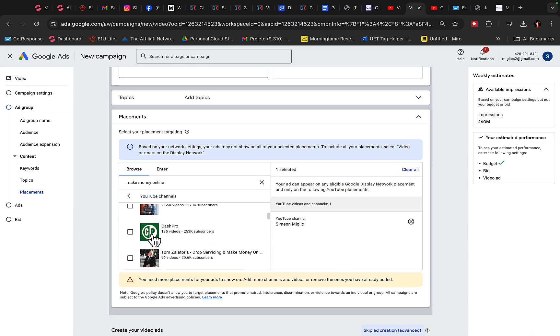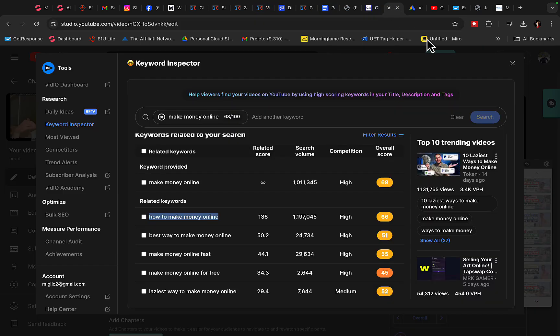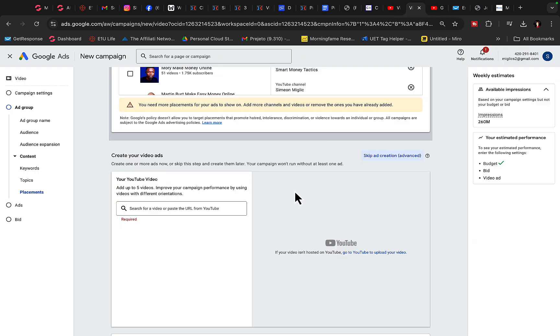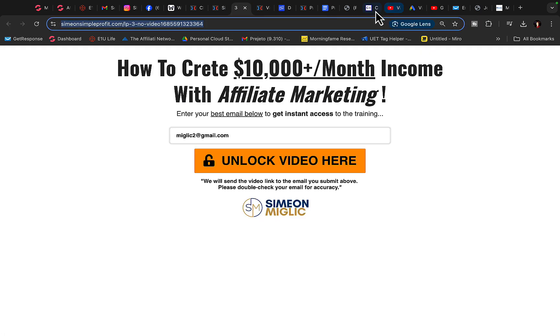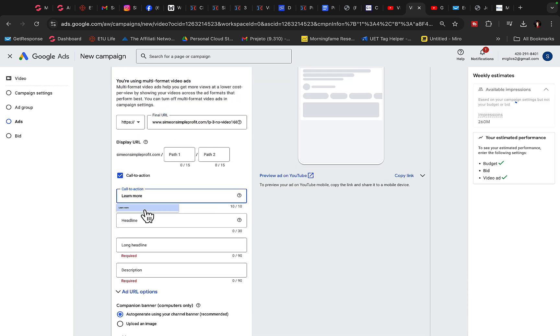Now we can go find other Make Money Online or Affiliate Marketing related channels, select them, then scroll down to YouTube video. We are going to copy the link to our YouTube video, paste it in here, then copy the link to the landing page. We will always promote our own landing page to build an email list, and then we will do email marketing through our list.